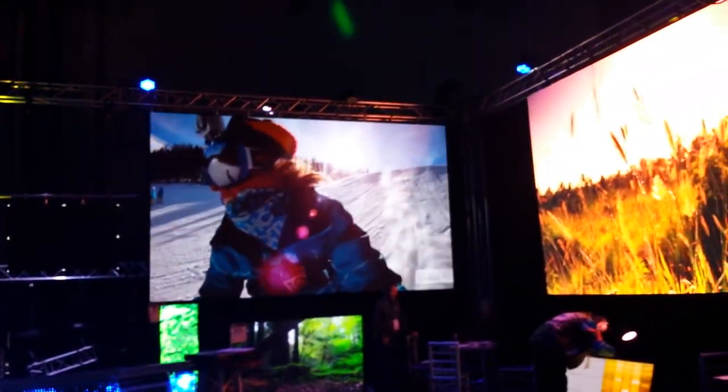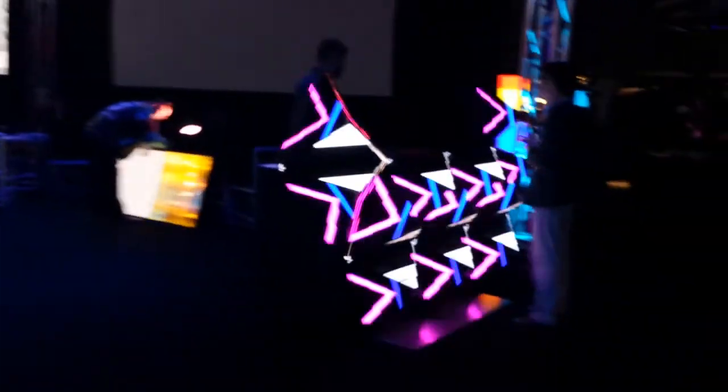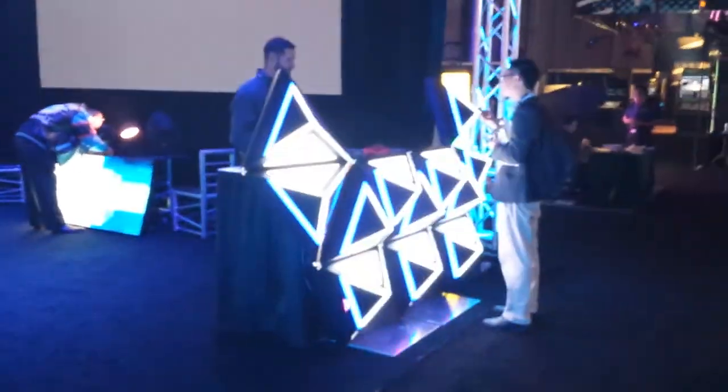The LED screens are just incredible — the resolution is great. Good stuff here, so another cool thing at LDI 2014.